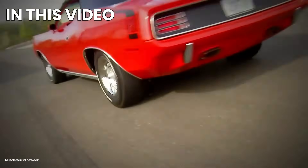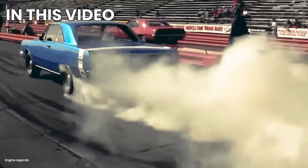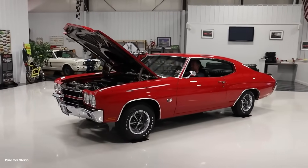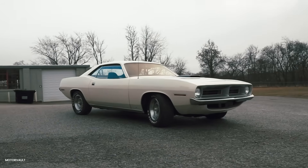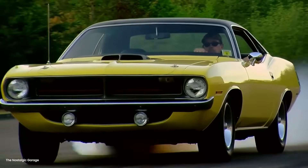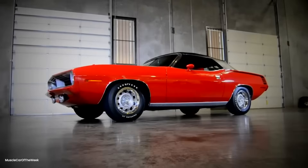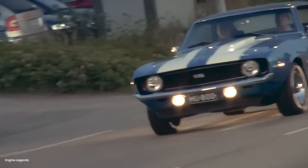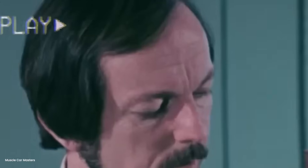Picture this: it's August 1971 and you're standing on the Bonneville Salt Flats. The sun beats down on endless white that stretches to the horizon, so bright it hurts to look at. The thermometer reads 104 degrees but the salt surface is pushing 140. There, shimmering in the heat mirage like some automotive hallucination, sits a 1970 Plymouth Hemi Cuda that's about to do something everyone said was physically impossible — 200 miles per hour in a production-based muscle car, in 1971.